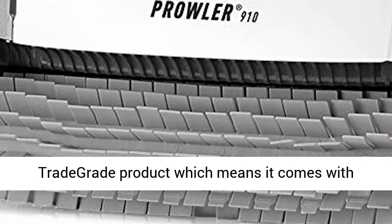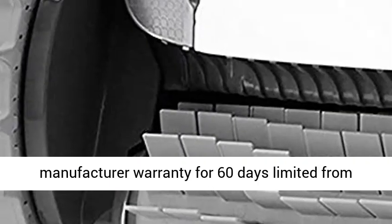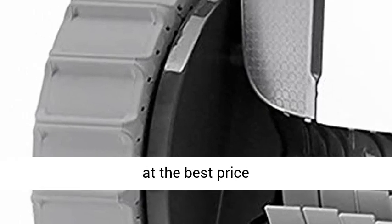This is a trade-grade product, which comes with a manufacturer warranty for 60 days limited from date of purchase when purchased online. Click the link in the description to get this product today at the best price.